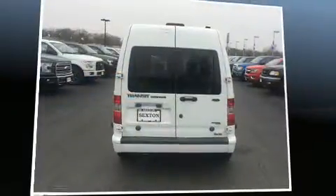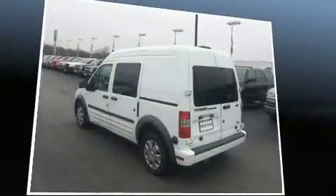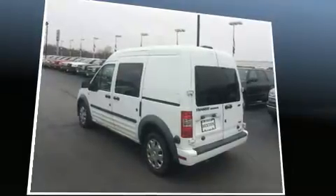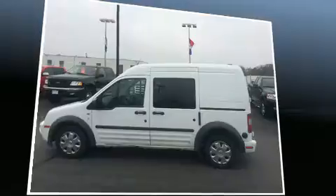Ford prioritized practicality, efficiency, and style by including a rear window wiper, one-touch window functionality, remote keyless entry, and much more. Storage solutions are integrated throughout the interior, demonstrating thoughtful attention to detail.